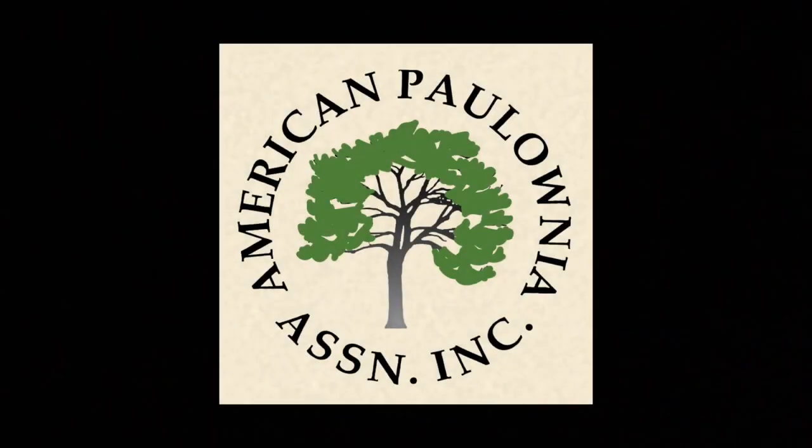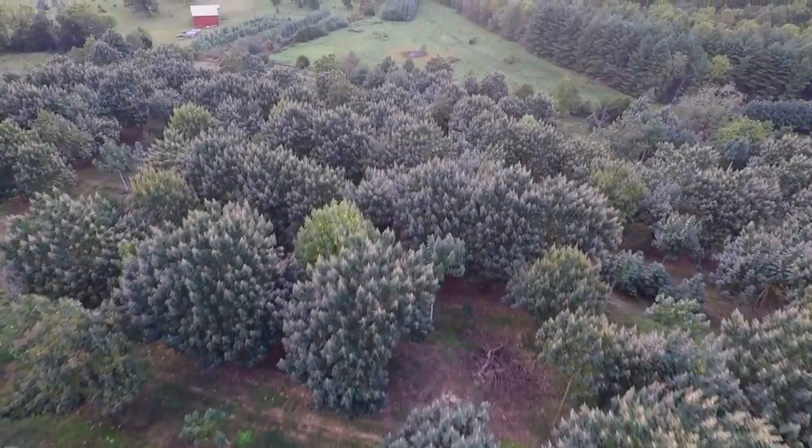This video is presented by the American Polonia Association to give a better understanding of the polonia tree's significance.